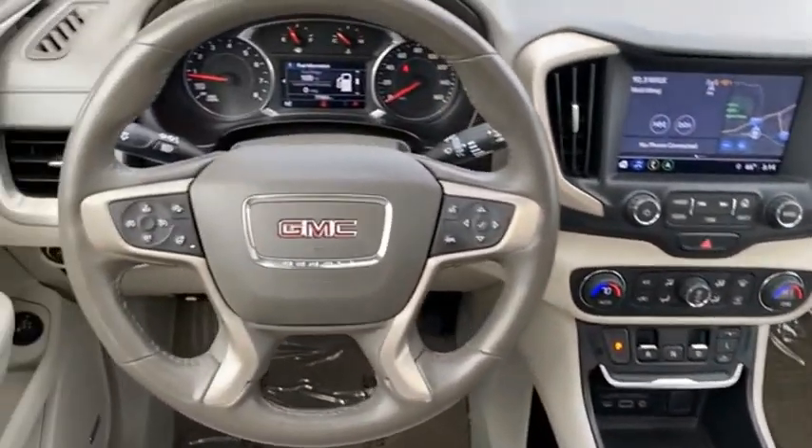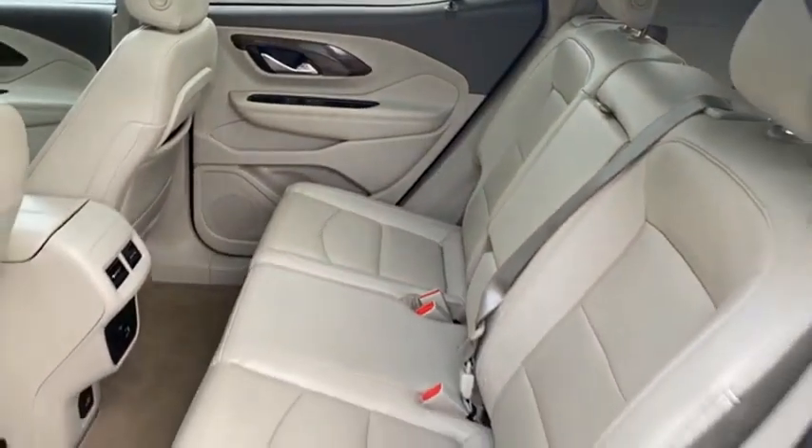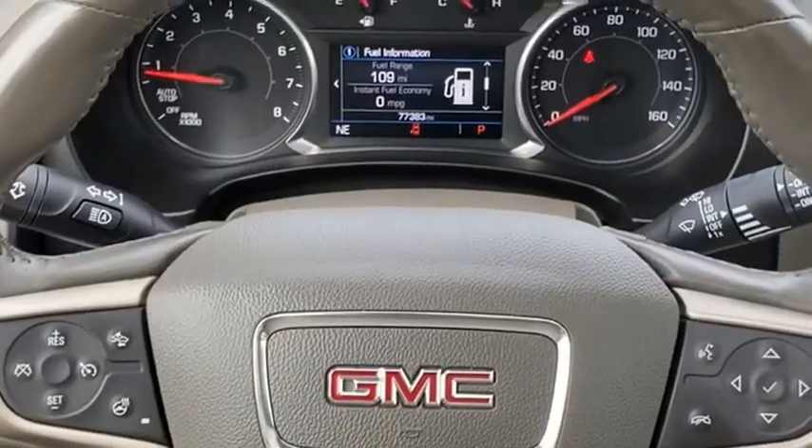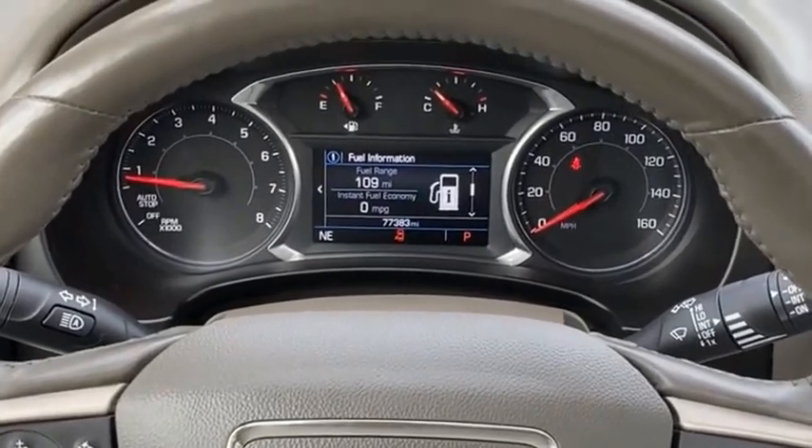And an EPA-estimated 32-highway MPG is not bad either. A vehicle like this doesn't come along every day. Come in and get it before someone else does.